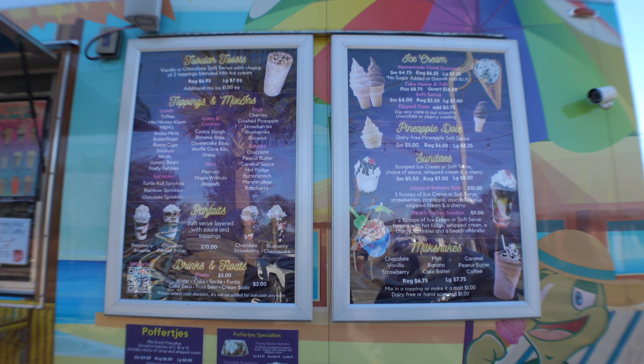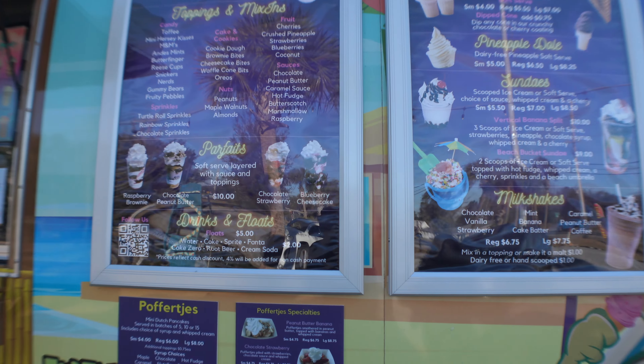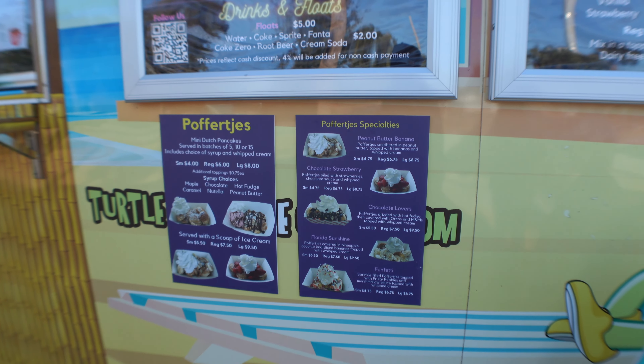This is Aztec Tacos — they've got all kinds of tacos, burritos, and quesadillas. I'm not going to try this today either, but it's definitely on my list. This is Turtle Roll, an ice cream place. They've got ice cream, milkshakes, Dole Whips, parfaits, and sundaes. If it wasn't so cold I would definitely try some, but my lips are frozen already.